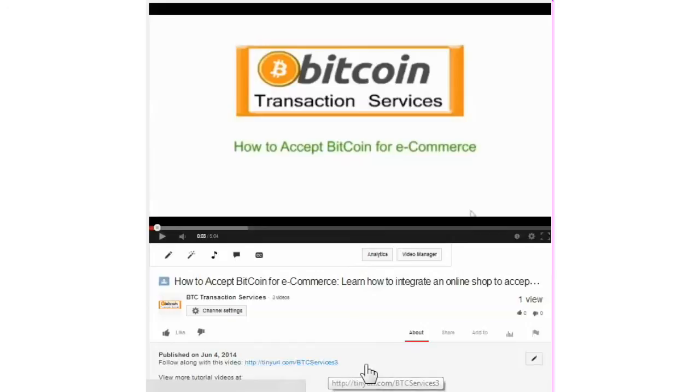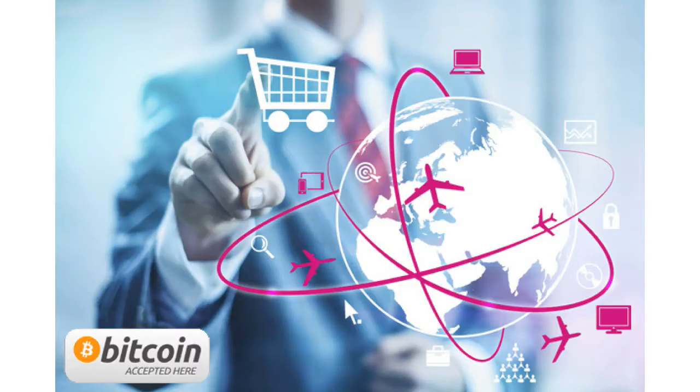You won't believe how easy it is to start accepting Bitcoin for e-commerce and opening up your market to a new generation that loves the advantages of Bitcoin.